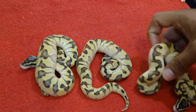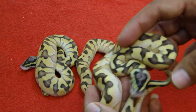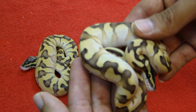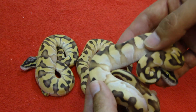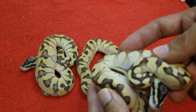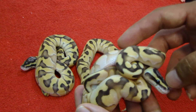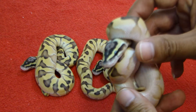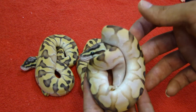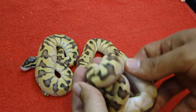Also a male, also a male. And this is what I think to be another quad - I can see the calico on him for sure. So I'm thinking this is a pastel laser enchi calico. Definitely the best clutch I ever hatched.